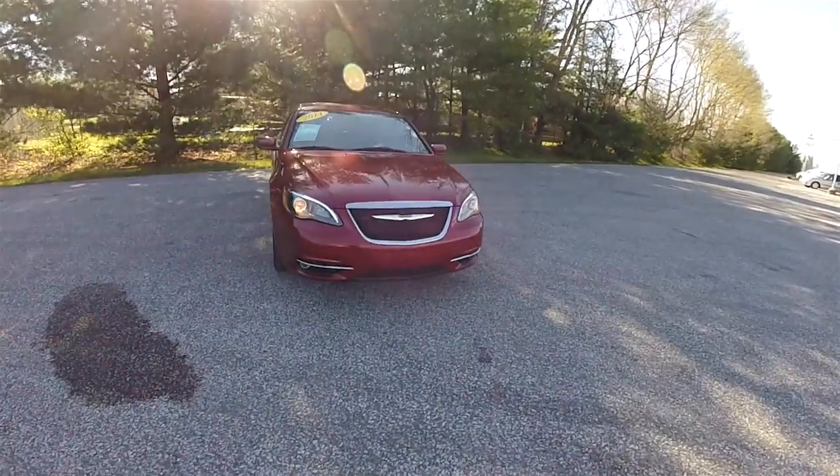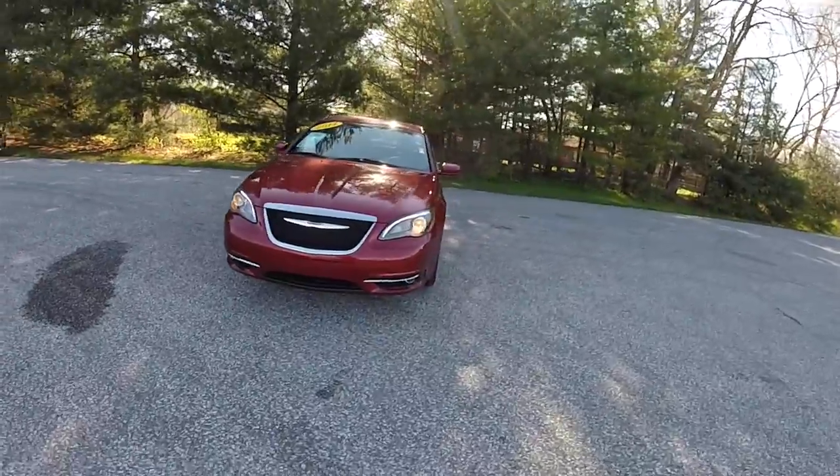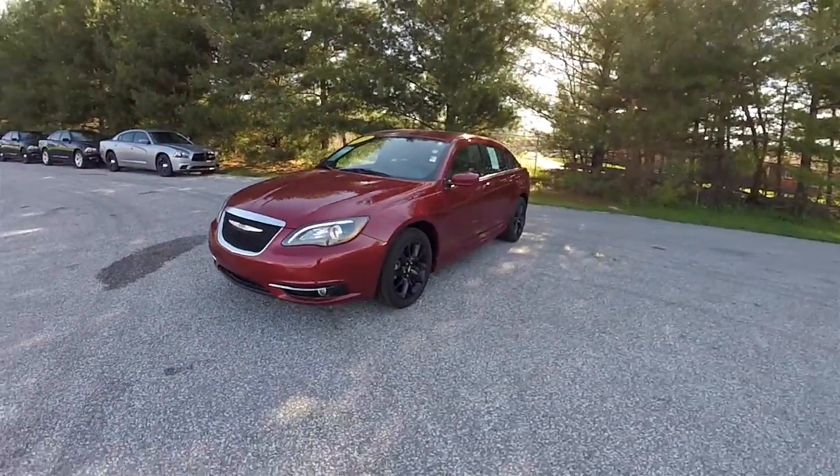Hello everyone. Today we're going to take a quick walk around and look at this 2014 Chrysler 200 Super S Premium.